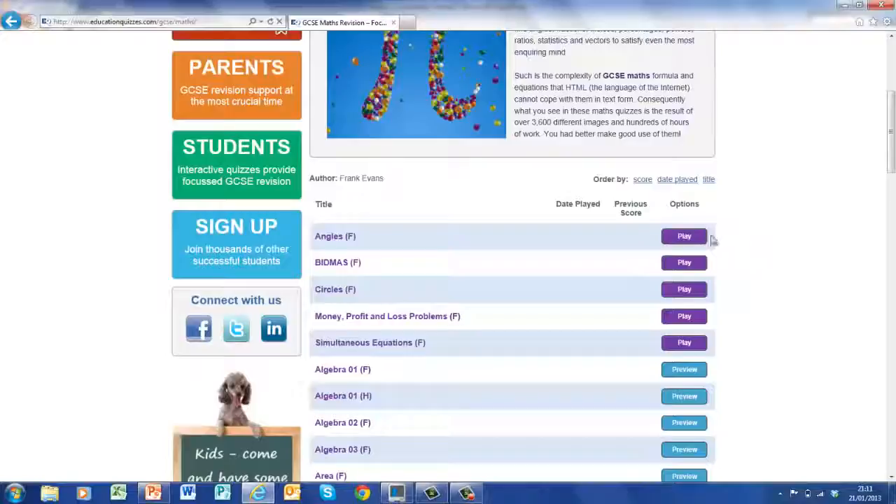Now the thing I want to point out here is on the right hand side it says play, play, play and so on. Now if it says play, these are free quizzes — you don't have to subscribe to play these quizzes. Now if you really like the quizzes and want to play those labelled preview, you've got to subscribe. That is very, very easy — come over here where it says sign up, leave your details, sign up, check the parents' box if you need to, and then you'll be able to play all the quizzes.